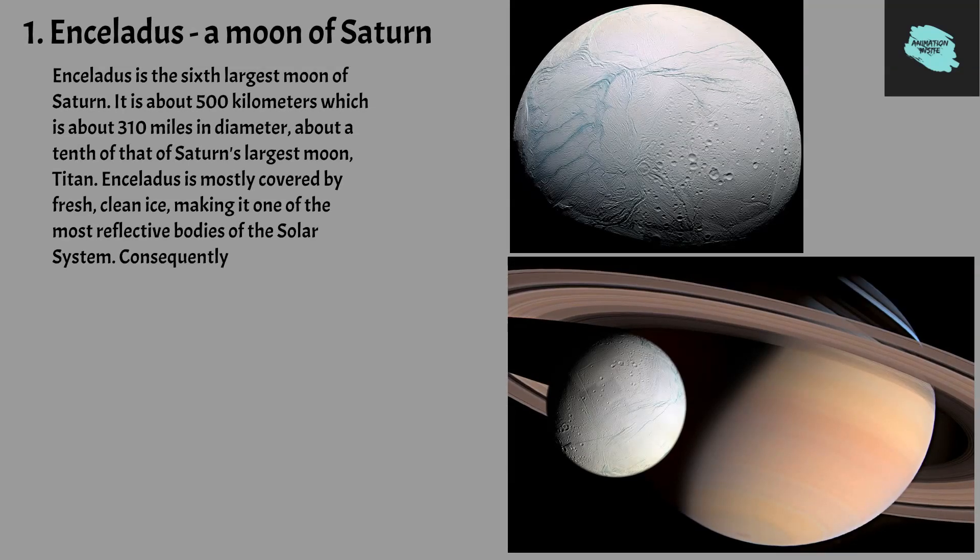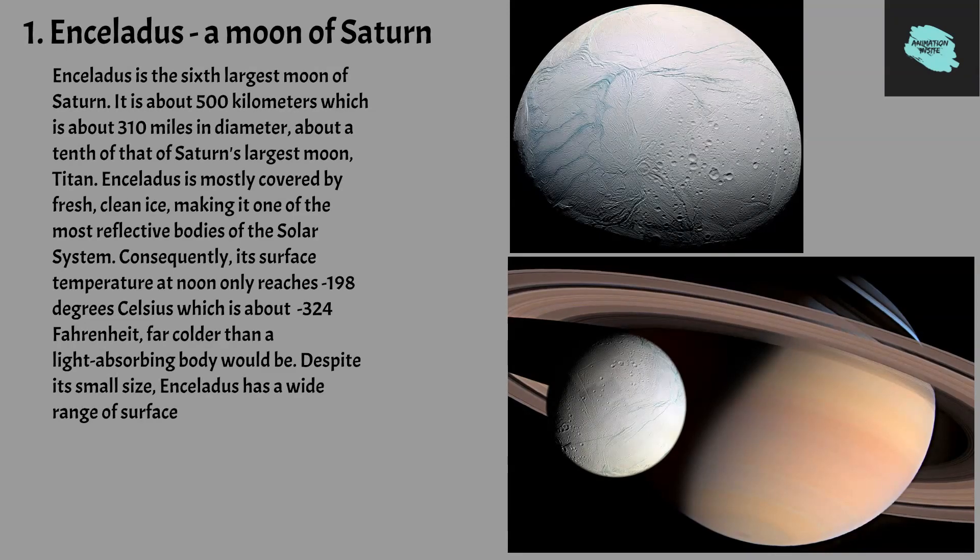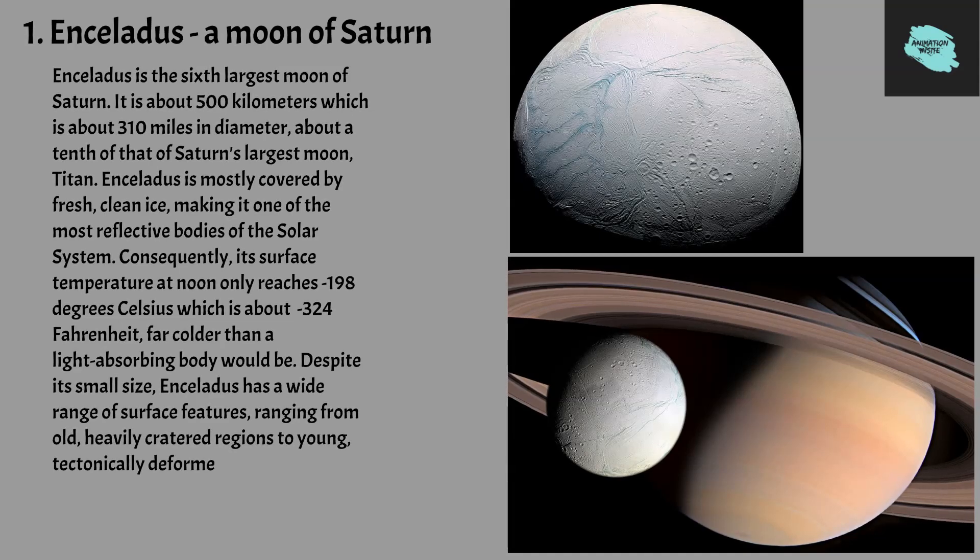Consequently, its surface temperature at noon only reaches minus 198 degrees Celsius, which is about minus 324 Fahrenheit, far colder than a light-absorbing body would be. Despite its small size, Enceladus has a wide range of surface features, ranging from old, heavily cratered regions to young, tectonically deformed terrains. Enceladus was discovered on August 28, 1789.